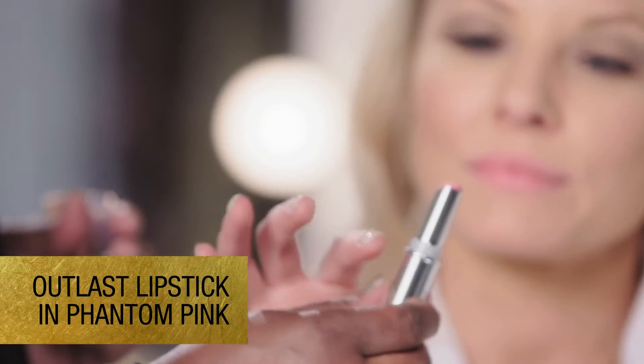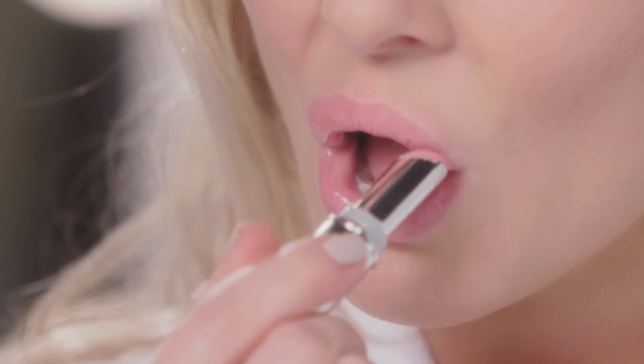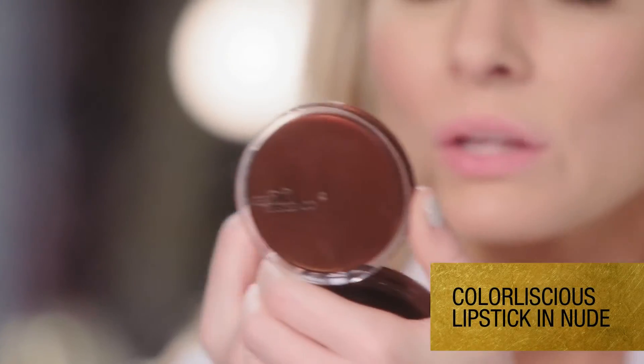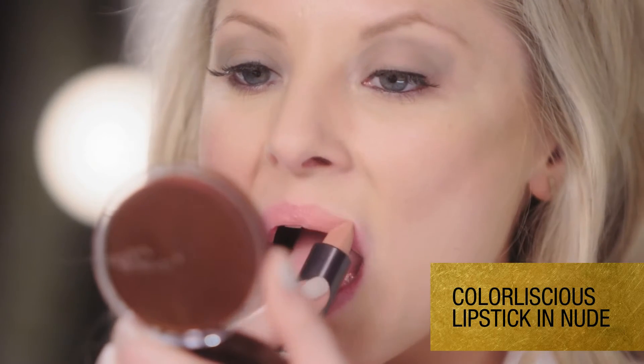Rhonda loves to put on her own lips, so I give her a little mirror. We're gonna go with the Outlast Lipstick in Phantom Pink. I like to start with the brighter color and then I'll go over it with a more nude to take it down a little bit. Then we're gonna top it with the Colorlicious Lipstick. The nude will go over her pink, so it just kind of takes the pink down a little bit — has just a touch.